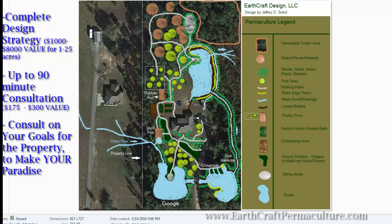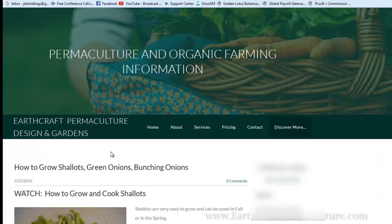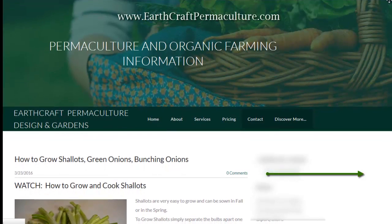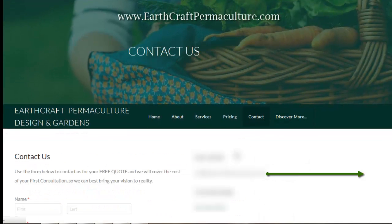I don't want to take up too much more of your time. I hope that you contact me at earthcraftpermaculture.com — you can go to the contact button on earthcraftpermaculture.com and we'll be able to talk to each other, discuss your needs and your wants. I really look forward to talking to you. God bless y'all and take care. Bye-bye.